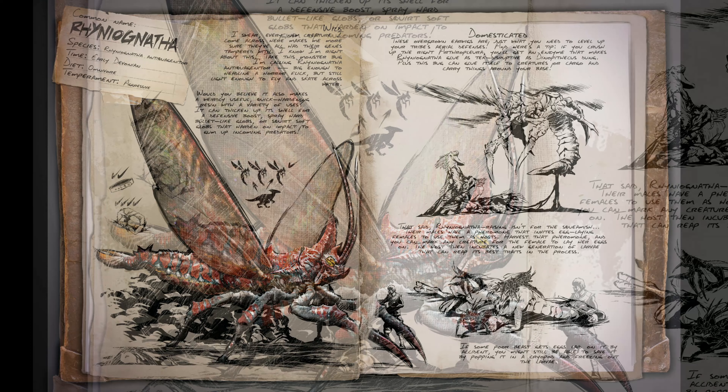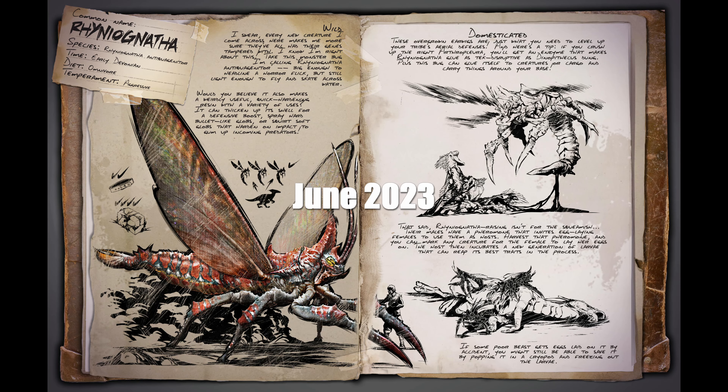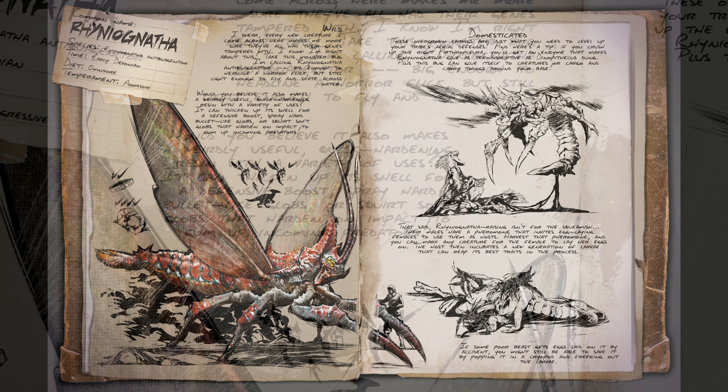This monster beetle will now be released on the existing version of ARK Survival Evolved — not Survival Ascendant — and it will be released in June 2023 as the final content update.